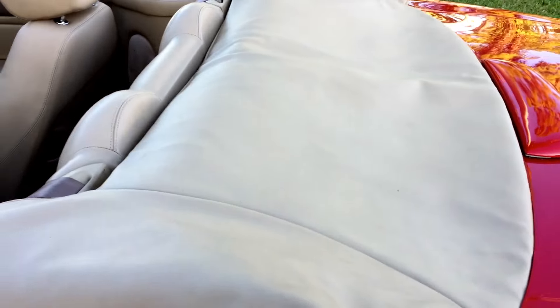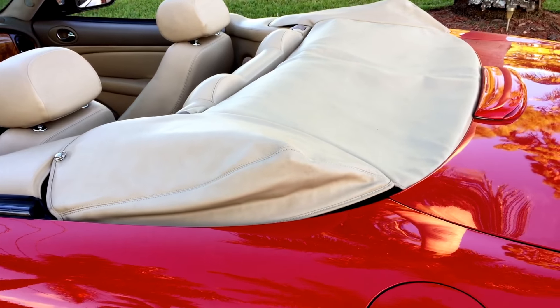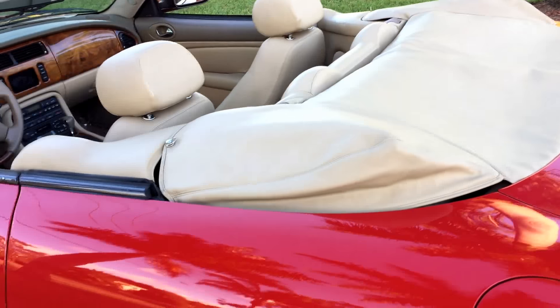Everything lovely and as it should be. I have the top cover installed so I'm not going to run the top — you can look at the photos for that. It's the original top, in good serviceable condition, a little worn around the edges, but seals well and looks perfect.